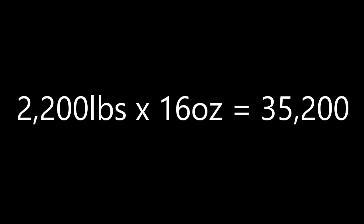One ton is 2,200 pounds. 2,200 pounds times 16 ounces is 35,200 ounces. So roughly 35,000 times the current average price of platinum, about $1,000 per ounce, gives you about $35 million. And $35 million goes into $150 million a bit above four times.